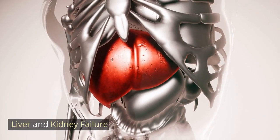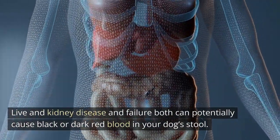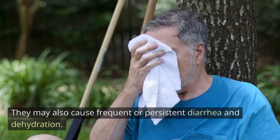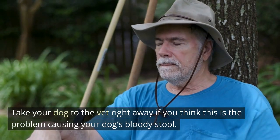Liver and kidney failure: liver and kidney disease and failure can both potentially cause black or dark red blood in your dog's stool. They may also cause frequent or persistent diarrhea and dehydration. Take your dog to the vet right away if you think this is the problem causing your dog's bloody stool.